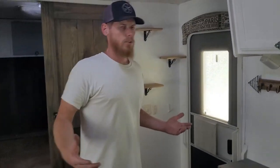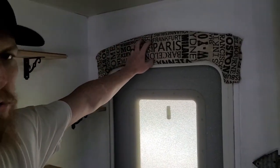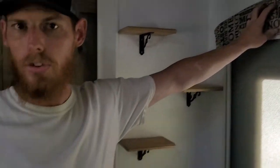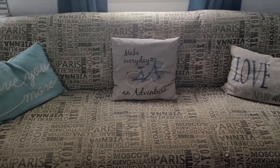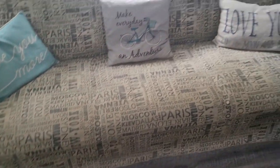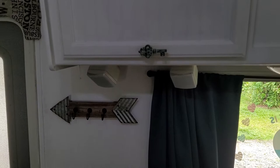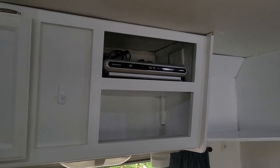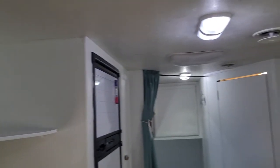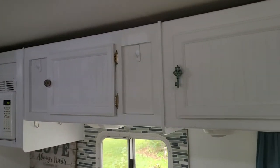Lots of little custom touches throughout the trailer. The upholstery above the door matches the sofa, which has been reupholstered, giving you that trendy travel vibe. We've got custom cabinet pulls on all the doors to give each living space its own separation — in the living room area you'll see key-style door pulls, and in the kitchen area there's more of a clay sculpture style door pull.